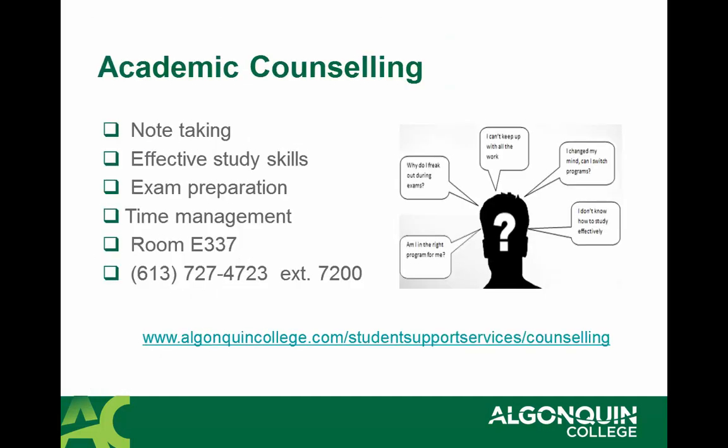In addition, we have Academic Counseling. This is where you can go in room E337 to get help with note-taking, effective study skills, exam preparation, and time management.